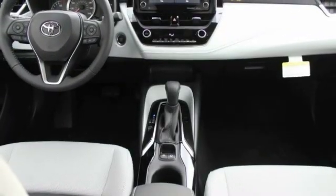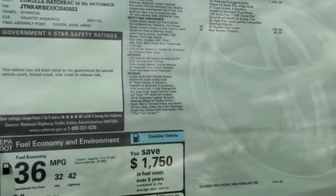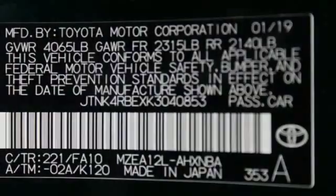Keyless entry, lane departure warning, anti-lock braking system, leather-wrapped steering wheel, Bluetooth, driver airbag. Come see the car for yourself.